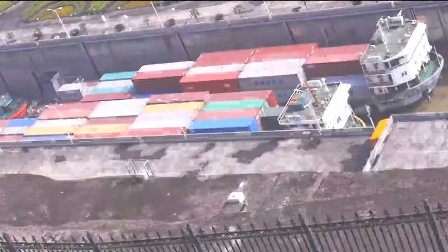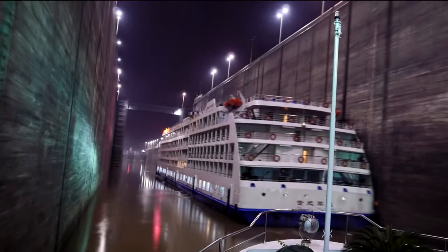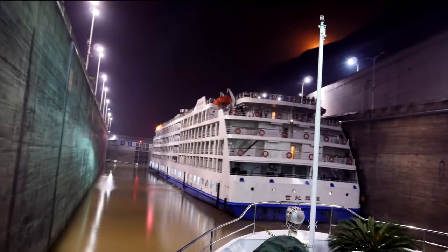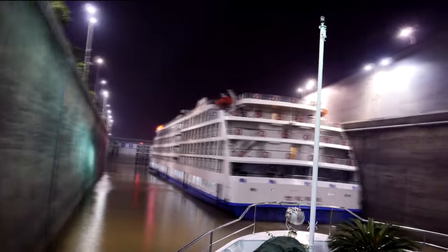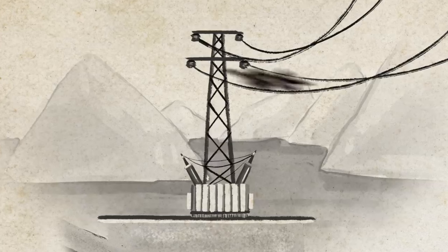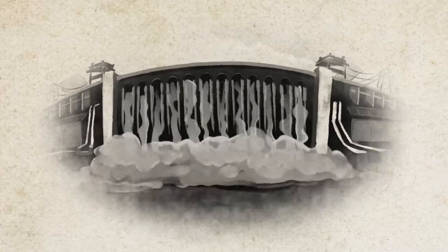To truly appreciate the Three Gorges Dam, we need to start with its history. This project was conceived as a response to two major issues: flooding along the Yangtze River and China's growing demand for electricity. In the 20th century, devastating floods were common along the Yangtze River, causing immense suffering and destruction. The dam was designed to tame these floods and reduce the risk of disaster. Additionally, as China's economy boomed, so did its need for electricity. The dam was envisioned to provide clean energy, reducing reliance on coal and lowering greenhouse gas emissions.